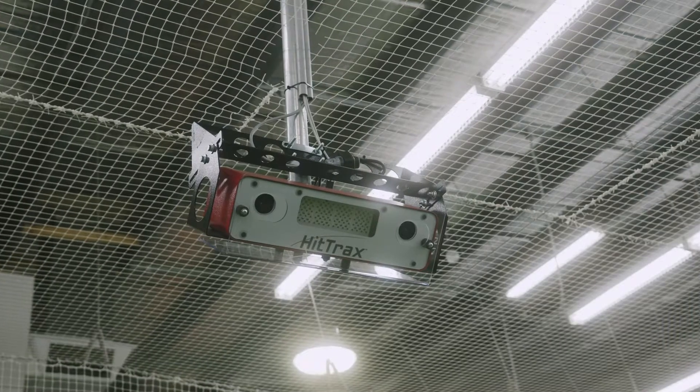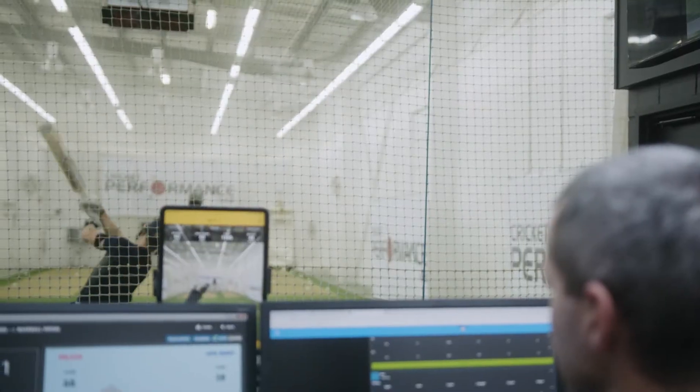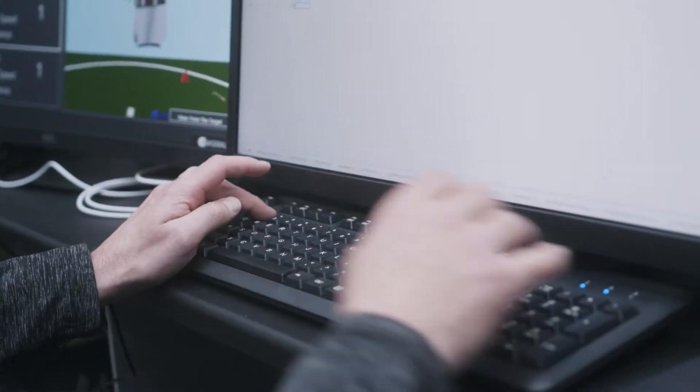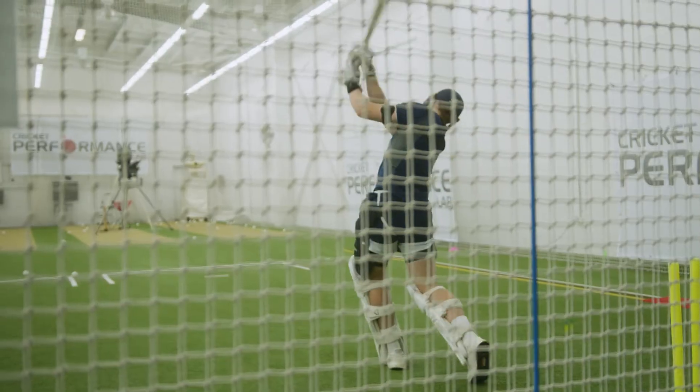Our world-first cricket-specific launch monitor then tracks the ball exit velocity, launch angle and distance. This real-time data is then sent to our command centre to provide the most complete insight into player performance.